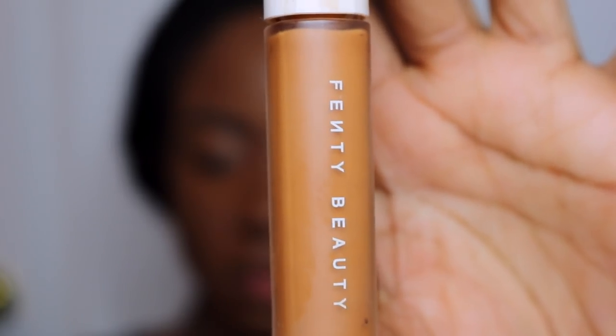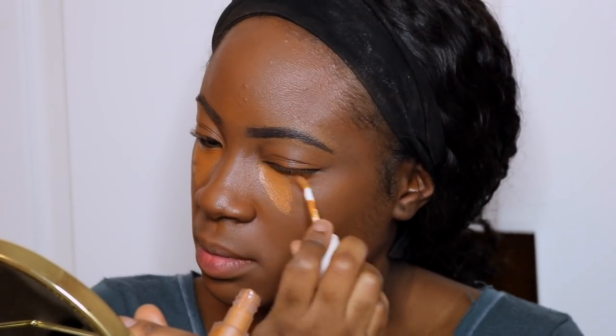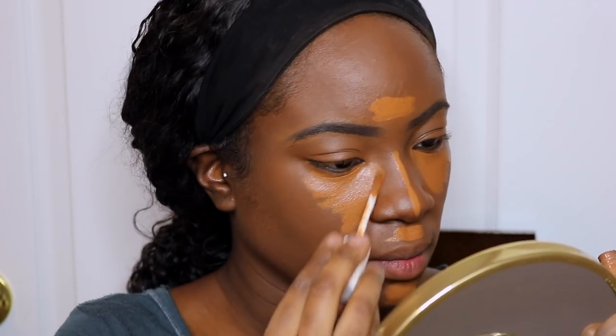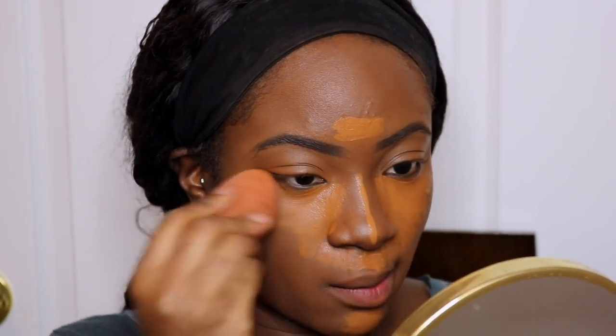Nu dat ik klaar ben met dit ga ik mijn concealer zetten. De concealer kleur dat ik gebruik is de Fenty Beauty in de 430. Dus ik zet de Fenty Beauty onder mijn ogen en overal waar ik ga highlighten. Dit is dus mijn highlight. Dan ga ik het met mijn beautyblender blenden. Ik begin altijd onder mijn ogen.